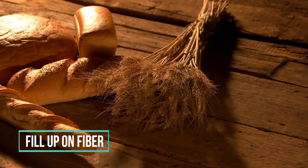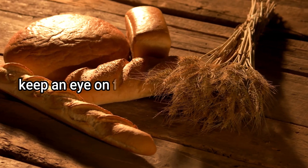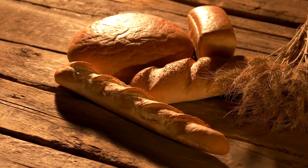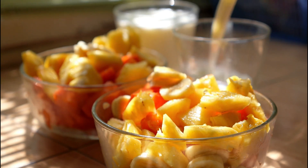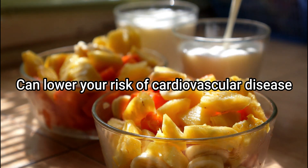3. Fill up on fiber. Fiber is another nutrient you will want to keep an eye on for blood sugar management, but in this case, the more the better. It can help stabilize your blood sugars, plays a role in weight management, and can lower your risk for cardiovascular disease.